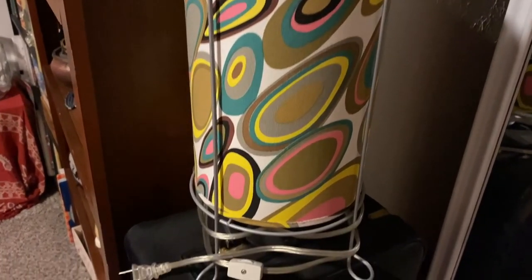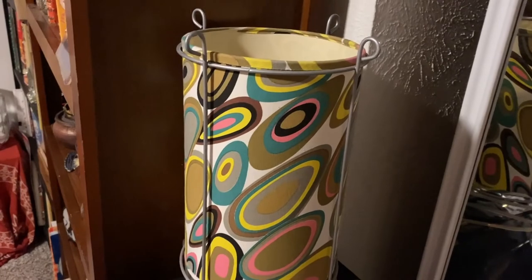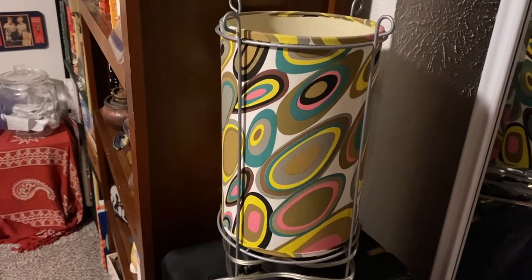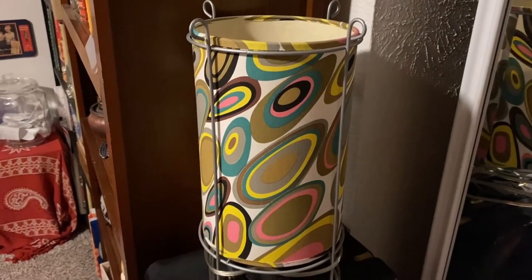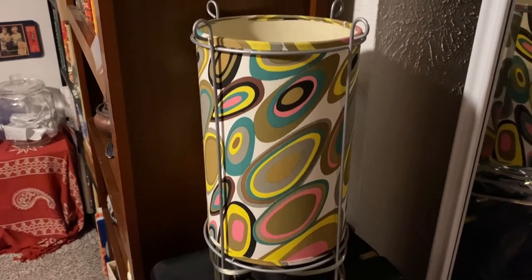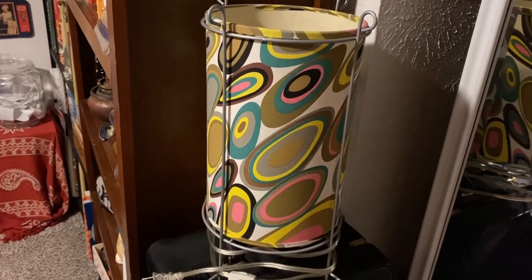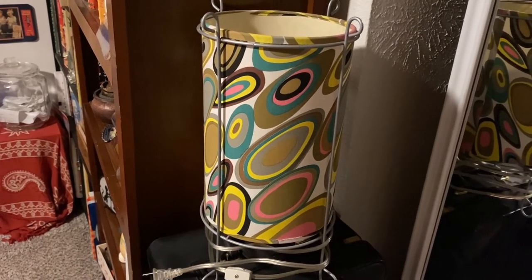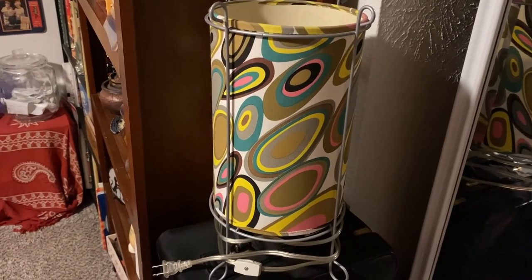This lamp isn't plugged in, but as you can see we have a lot of lamps in this house! I really like it — we used to have it in our bar area. It's very 60s/70s and reminds me of olives. It's just really cool and groovy. I got it at Salvation Army for about five dollars or less — a really good deal.